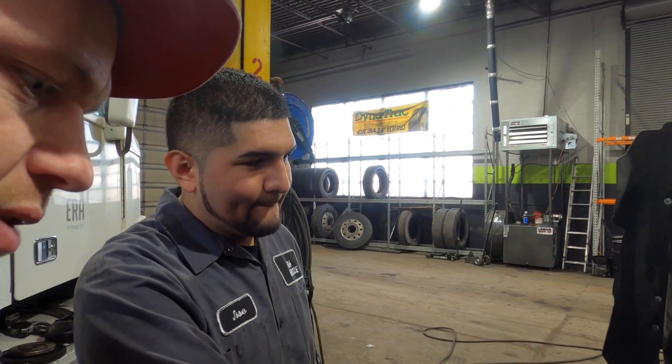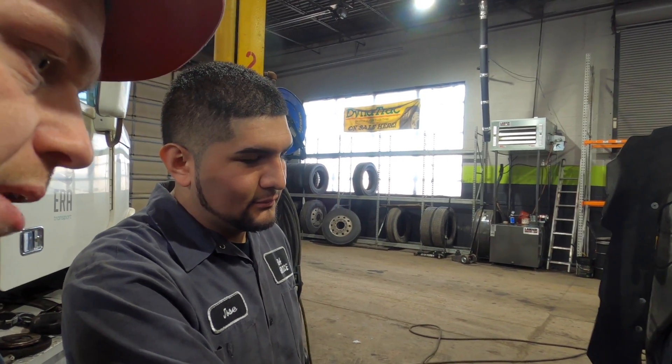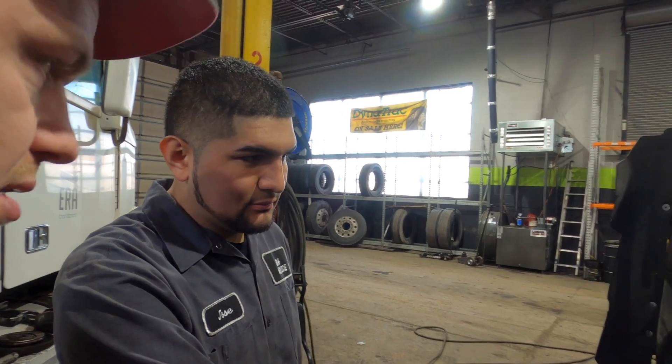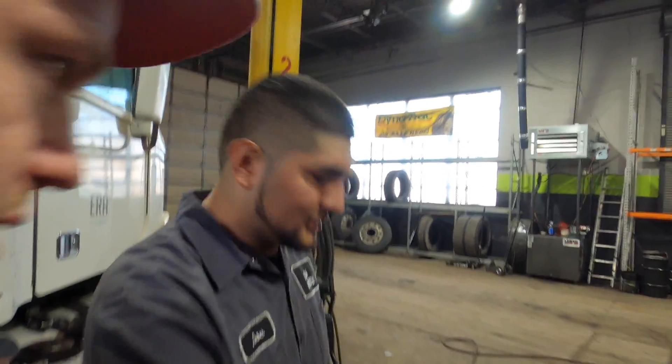It's definitely going to be an interesting project — he's going to have a hefty bill, but he's been a regular customer. Once we get this done it's going to be a reliable truck for him again and he can go make some money. There's also an issue with the turbo — it's pushing oil out of the intake side.